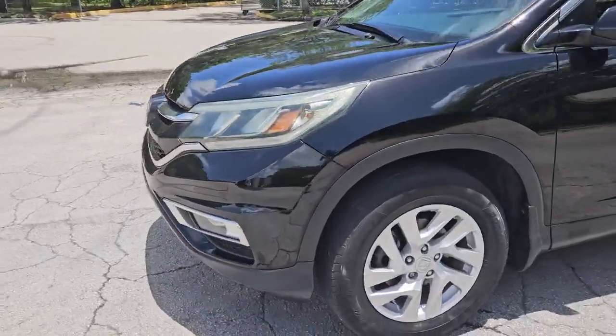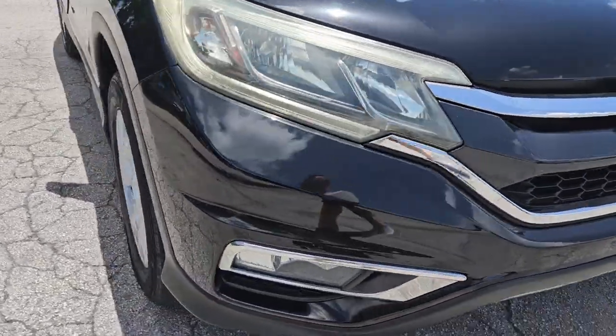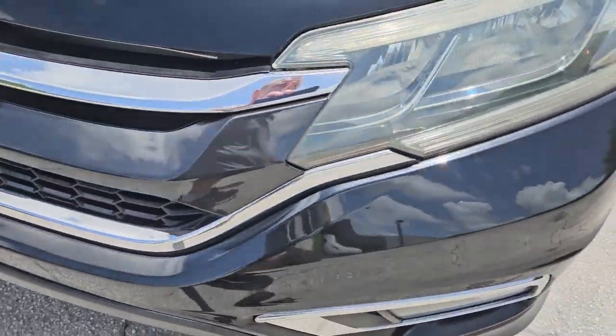Let's take a look at the front bumper. Front bumper's in beautiful condition, super clean, very nice. Headlamps look good, good shape, very nice condition. Grille looks good, the other headlamp's also in good shape.